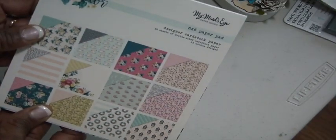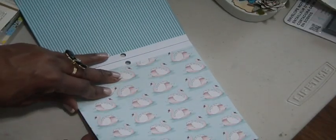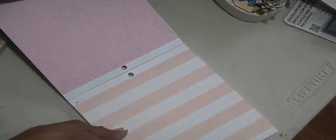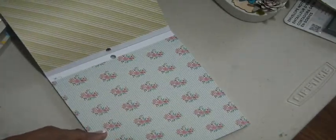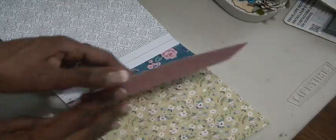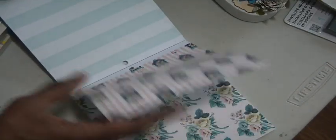Here is another 2019 paper pad called Splendor by My Mind's Eye, double-sided. It's beautiful - gorgeous flowers, doves, and the colors are really vivid. Even the blush is really pretty. I may have seen it in 12x12 too but I prefer the 6x6 since I can go through it much faster. Of course it repeats itself as well.